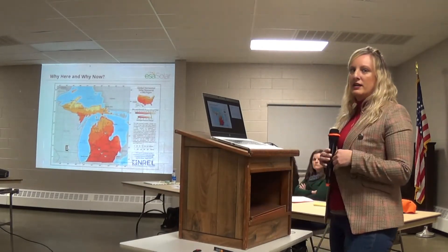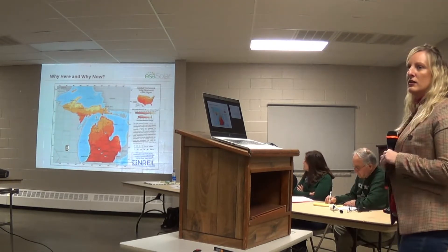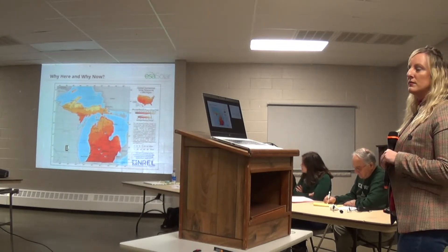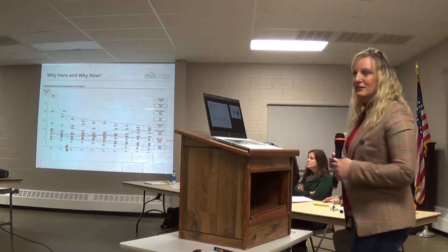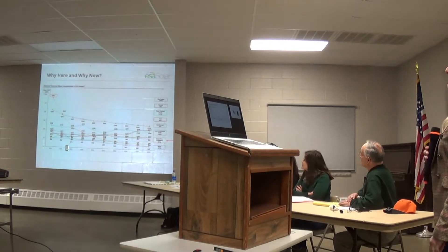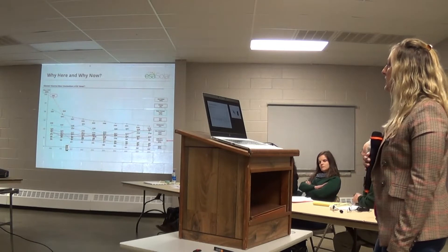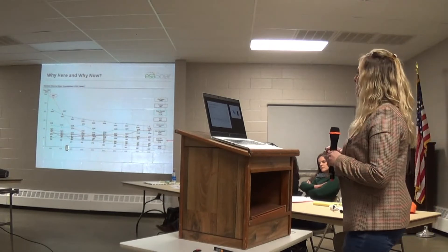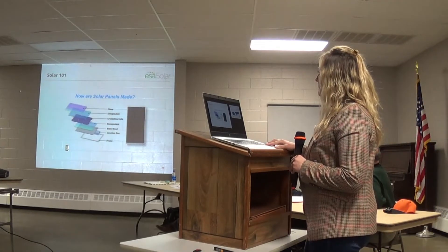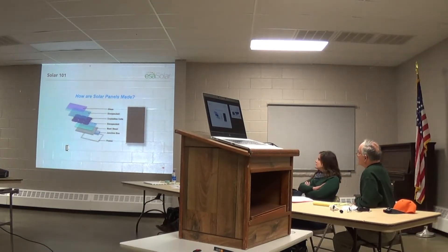Similar to the map that Sarah had up, you can see that the southern part of Michigan, specifically Lenawee County, is one of the better counties for solar. The reason utilities are encouraging wind and solar is you can see over the past 10 years how much solar costs have declined — the orange line. They've decreased significantly, making it a much more competitive technology with nuclear and gas and those sorts of generation sources.